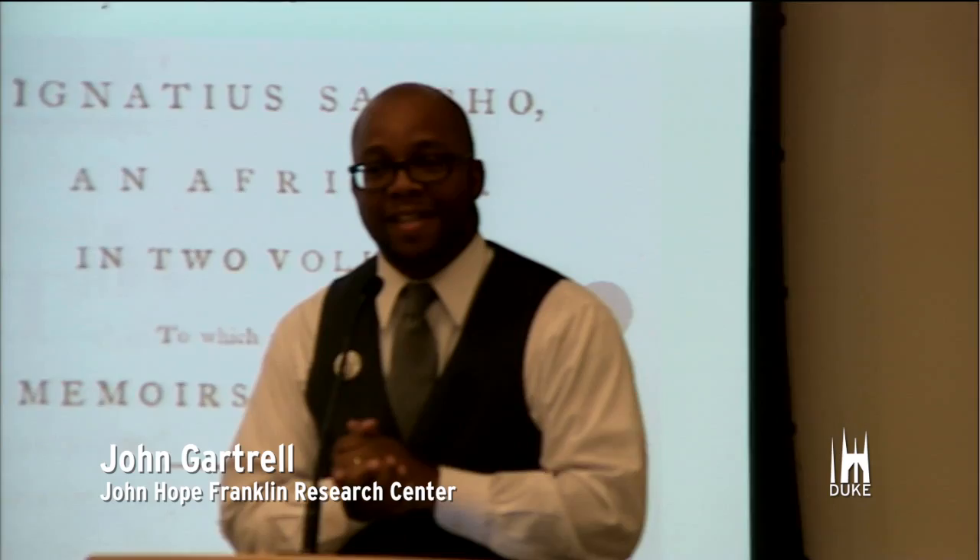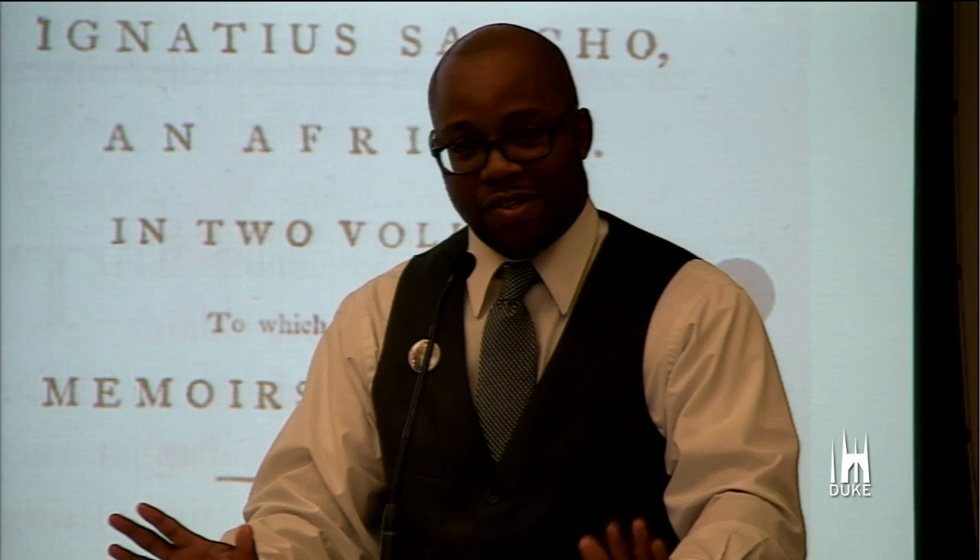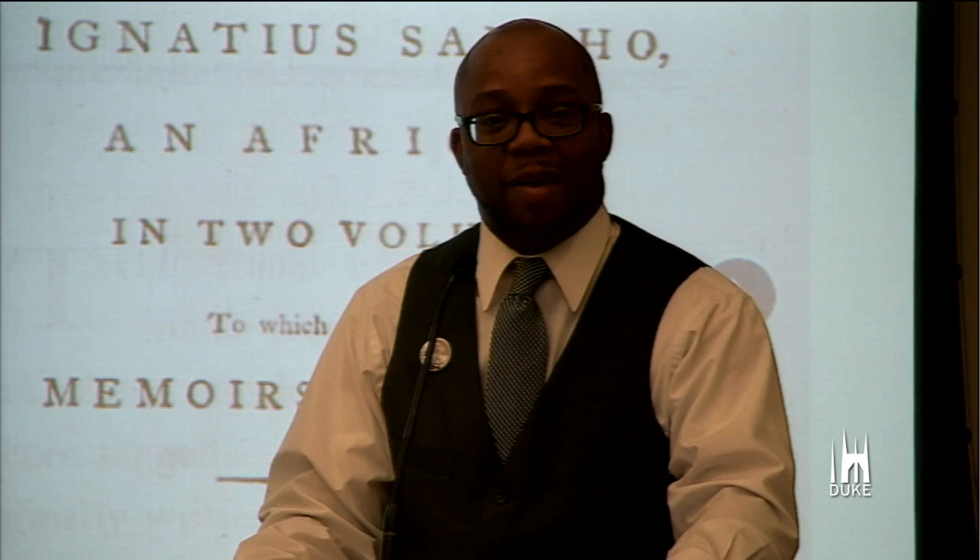Good afternoon, everyone. I would ask you how you're doing, but your mouths are full and your stomachs are full, so I'm going to assume you're doing okay. As Jason said, my name is John Gartrell, and I'm the director of the Franklin Research Center for African and African American History and Culture over at the Rubenstein Library — the newly renovated Rubenstein Library, which I would encourage any one of you who has not been over to West Campus fairly recently to come by and see. We're hoping it will be one of the newest gems on Duke's campus. Jason, thank you again for the introduction.